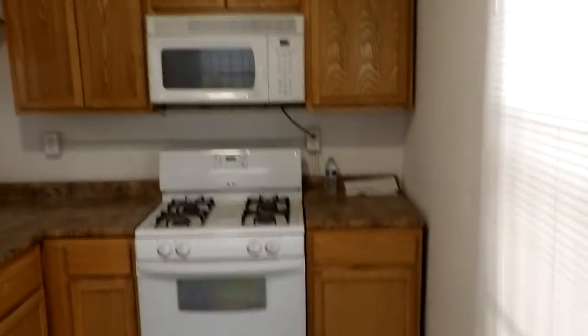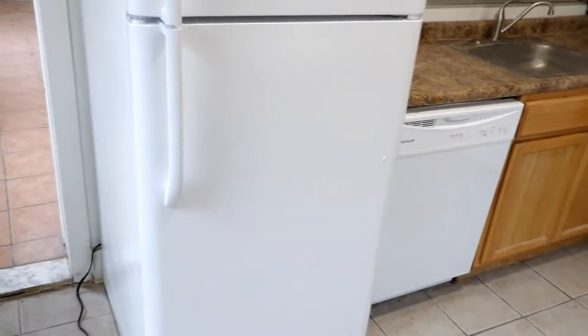Come over here into our tile kitchen. Got your microwave, range, sink, and dishwasher.